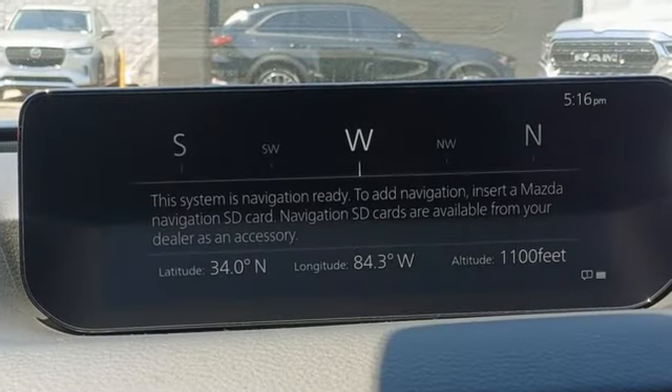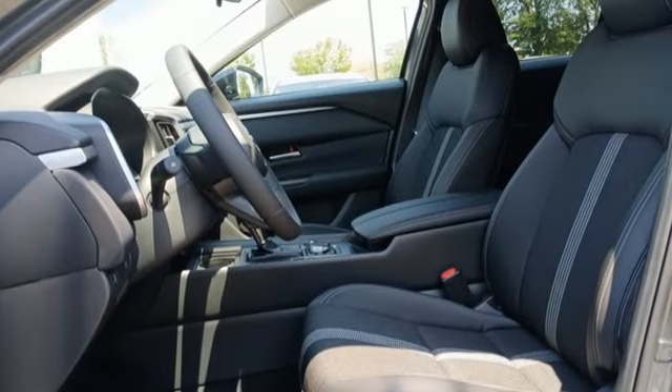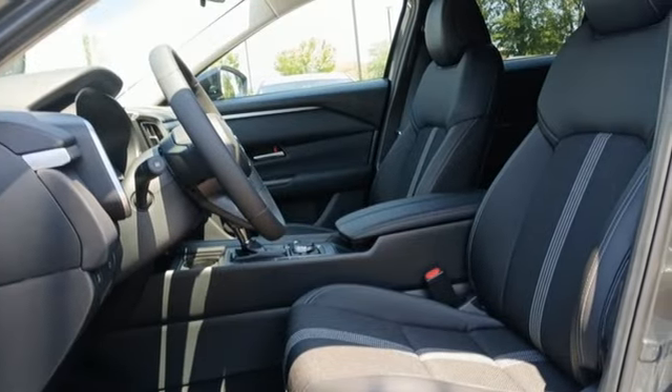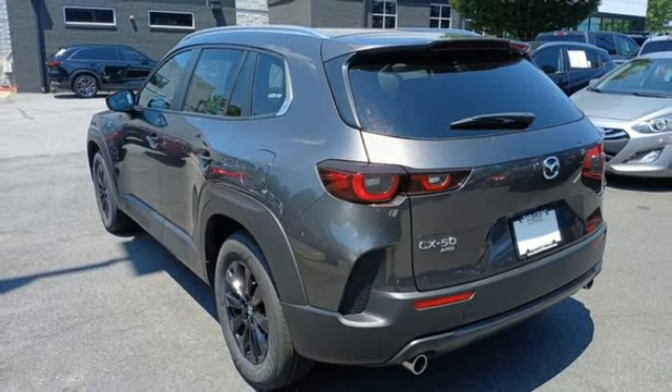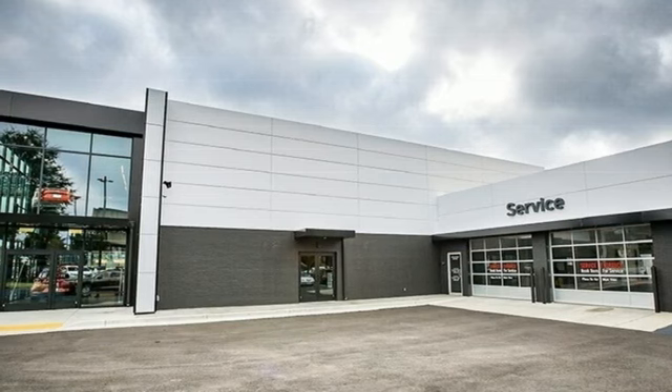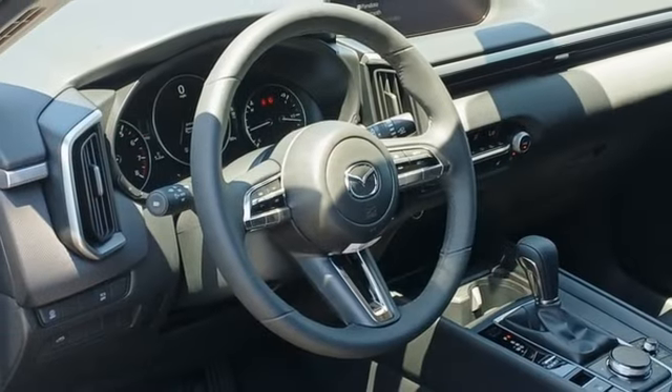Inline four-cylinder engine, dual-zone climate control, streaming audio, configurable instrument gauges, front heated bucket seats, Wi-Fi hotspot, external memory control, aluminum wheels, smart device remote engine start, and LED low and high beam headlights.